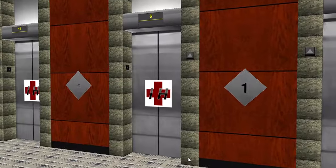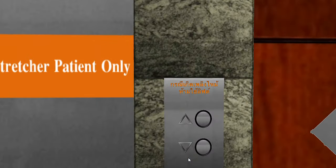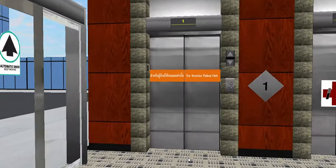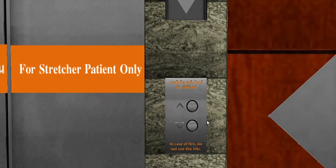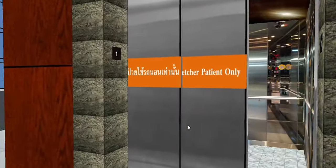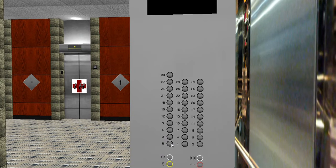All right, now let's take a ride on the residential elevator - this one serves all the floors. It says 'for stretcher patient only,' so anyways here we go. Let's go to the basement.